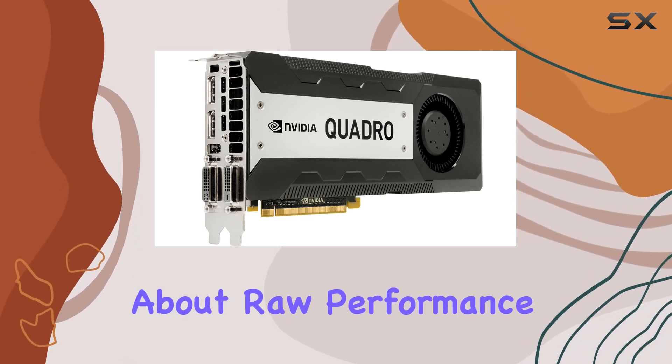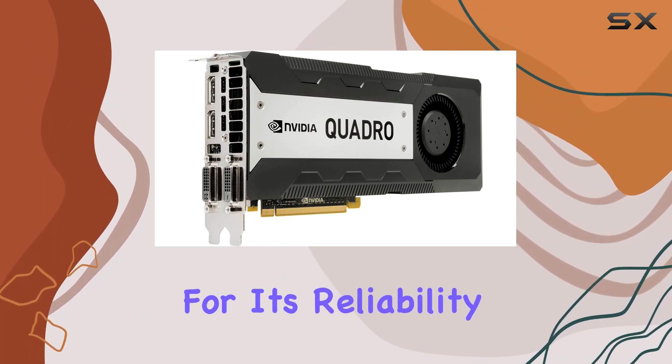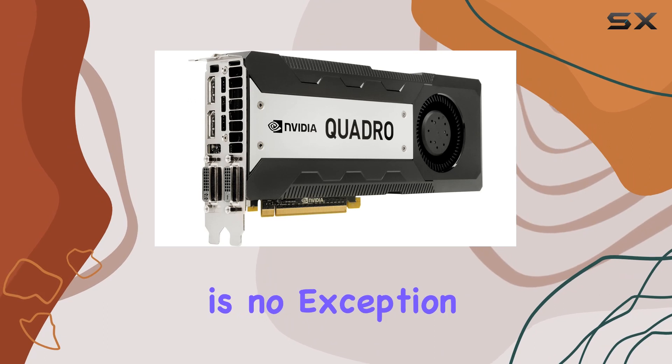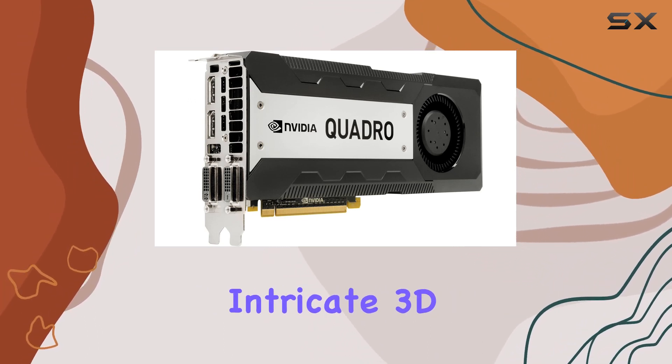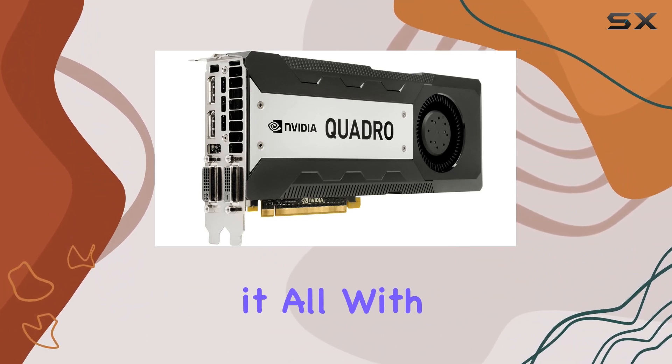First off, let's talk about raw performance. The NVIDIA Quadro series is renowned for its reliability and performance in professional environments, and the K6000 is no exception. Whether you're working with massive datasets, intricate 3D models, or high-resolution video editing, this card handles it all with ease.